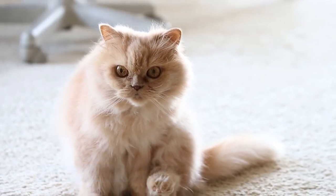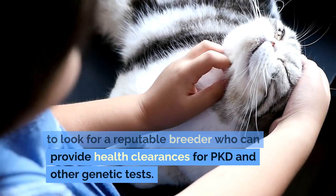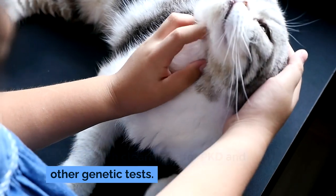When choosing a Persian cat, it's important to look for a reputable breeder who can provide health clearances for PKD and other genetic tests.